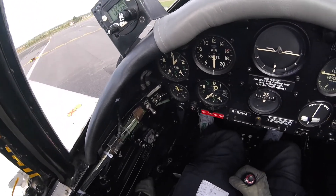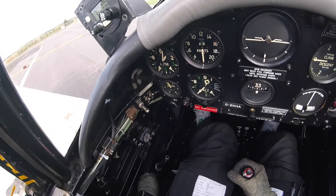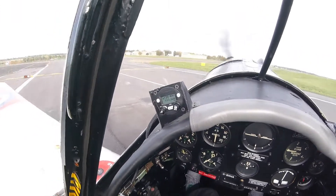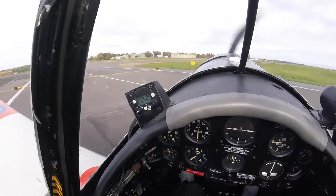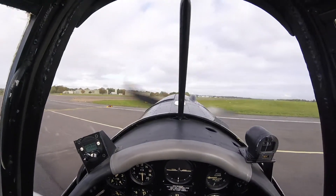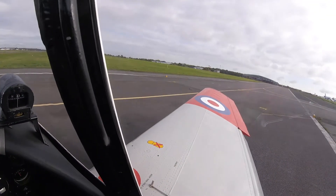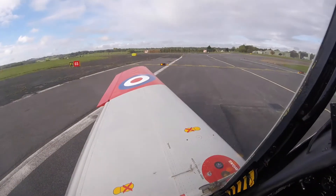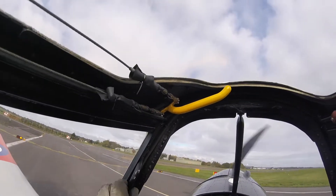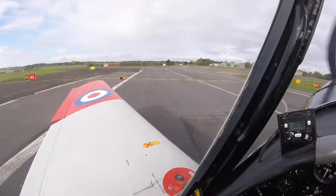Trim for takeoff. The front is tight. The mixture is rich. The pitch is fixed fine. Fuel is on, no fuel pump. The gauge is set. The DIs are aligned with the compass. Flaps down. Hatches and all strapped in.